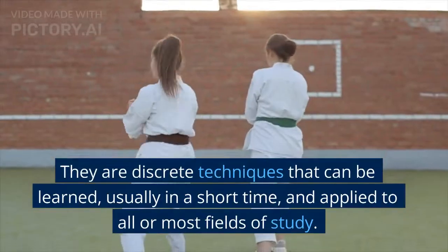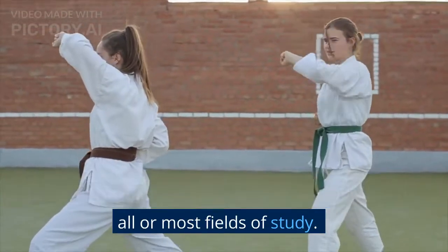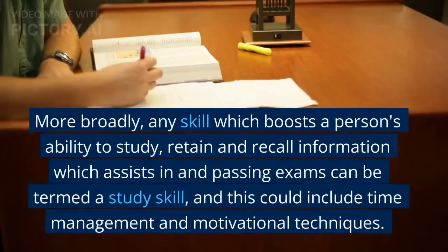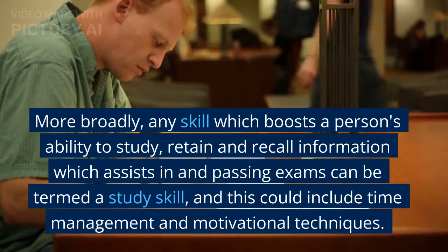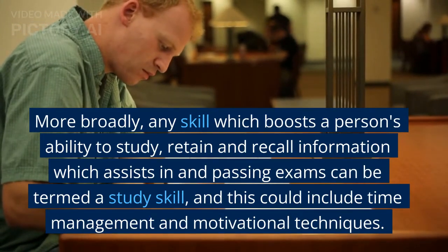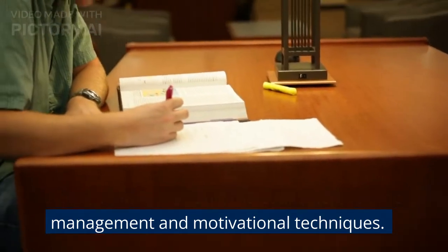They are discrete techniques that can be learned, usually in a short time, and applied to all or most fields of study. More broadly, any skill which boosts a person's ability to study, retain, and recall information which assists in passing exams can be termed a study skill, and this could include time management and motivational techniques.